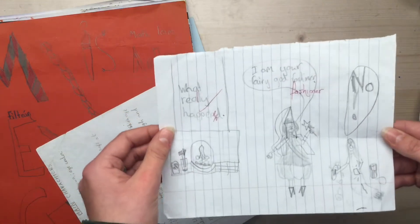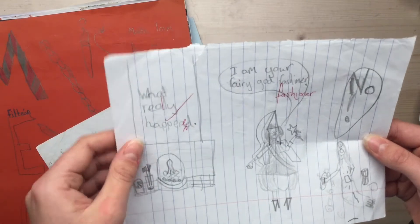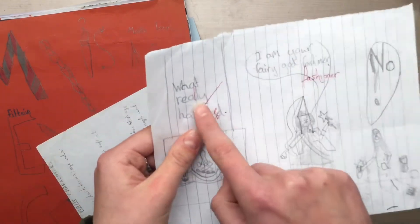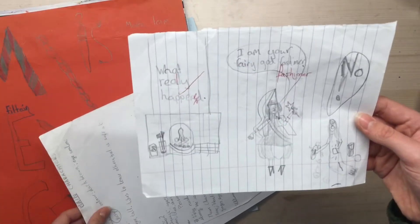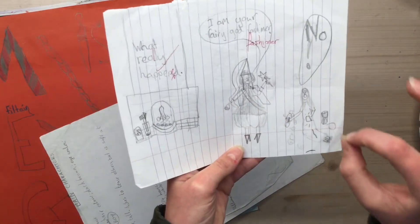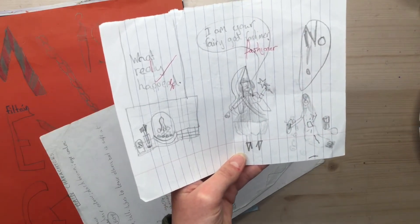Oh, this must be one of the oldest pieces of my artwork that I have. I think it must be out of a school book because the teacher corrected it. I did a redraw of this more recently — I have to show that. So obviously the fairy is in not great looking clothing and Cinderella's like, no! I don't want to dress like that!